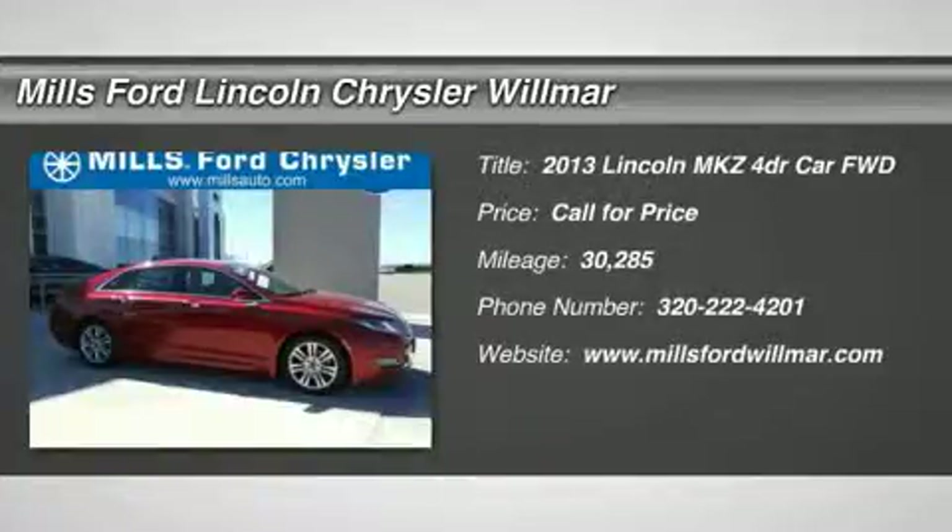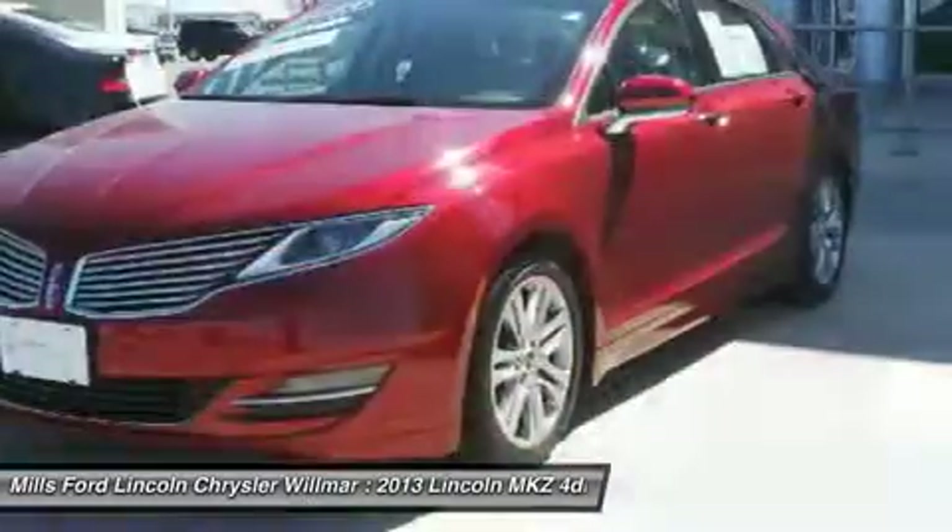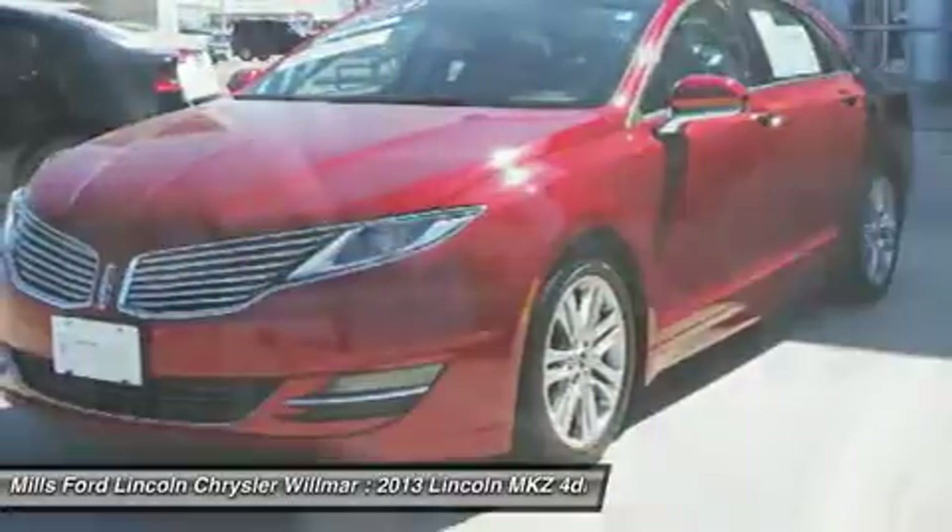The 2013 Lincoln MKZ, with sharp angles, sleek lines, and a sculpted body, the Lincoln MKZ has an impressive stance and a dynamic design.